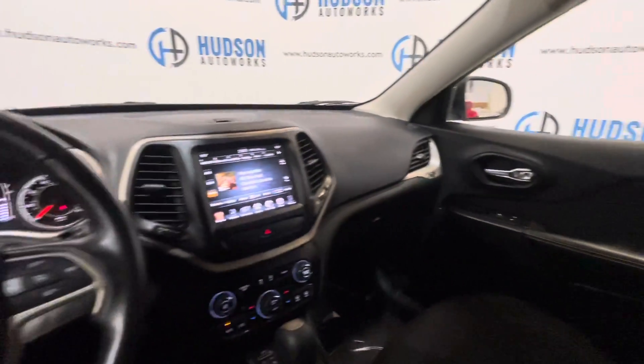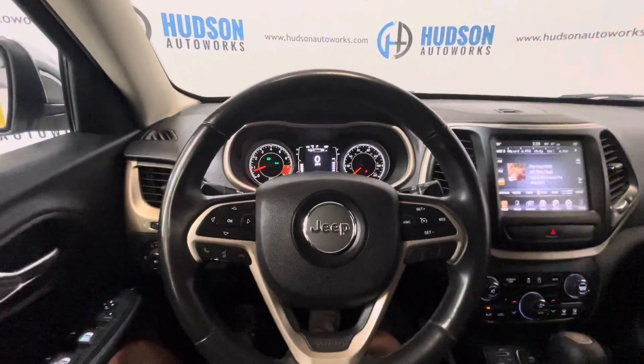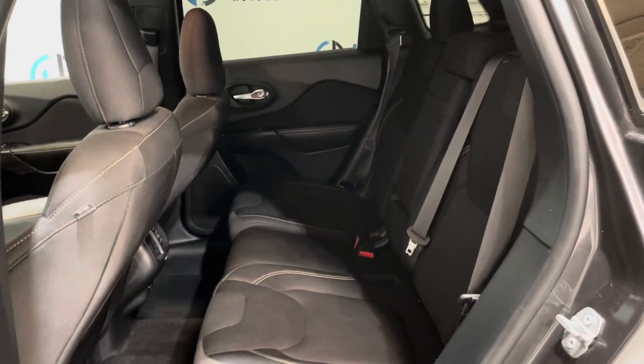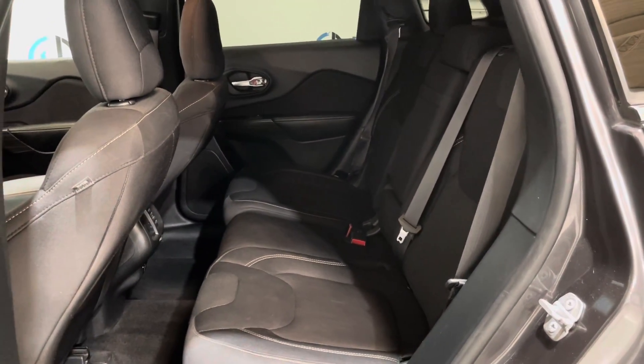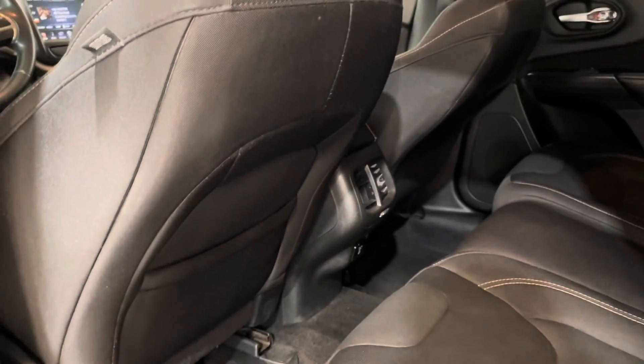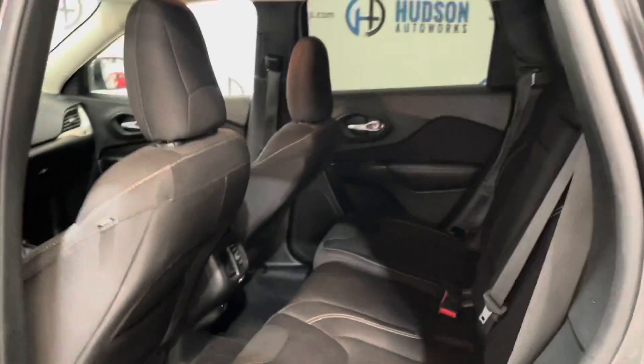Just a super nice cabin. In the rear of this Cherokee, you have seating for three. There is an armrest that folds down with some cup holders. There are door pockets in each rear door, big enough for a water bottle, as well as some vents for your climate control and a power port back here in the rear as well.